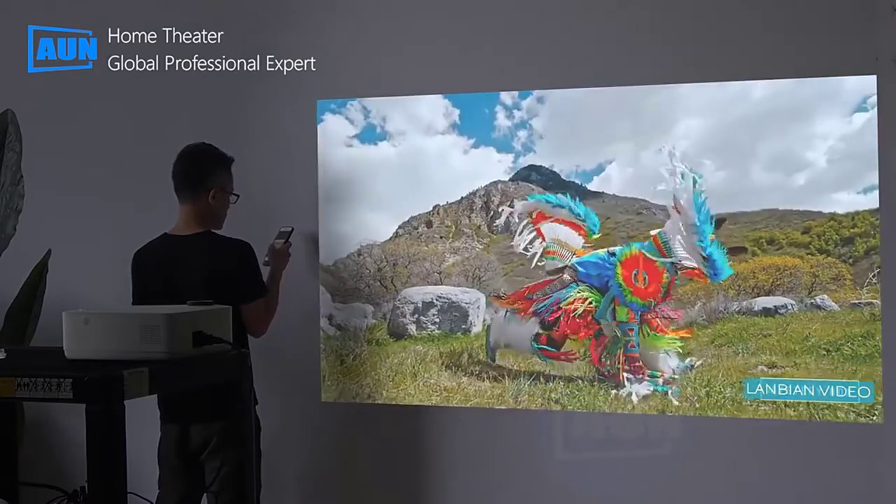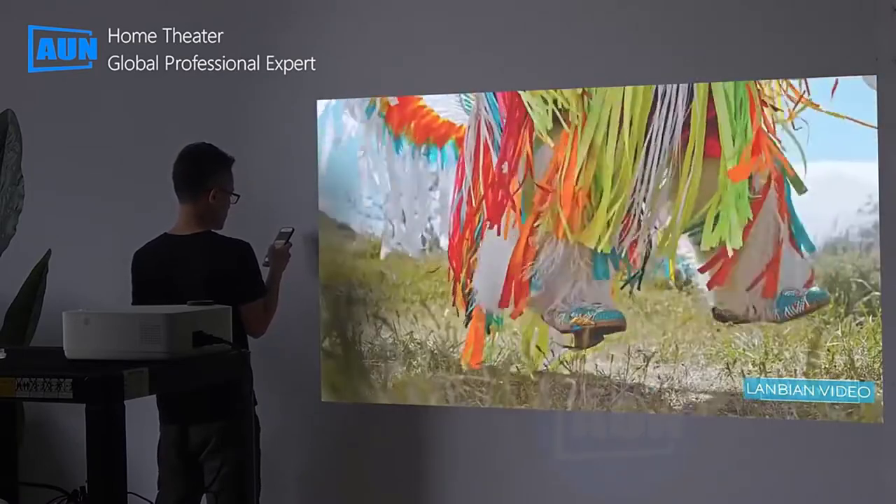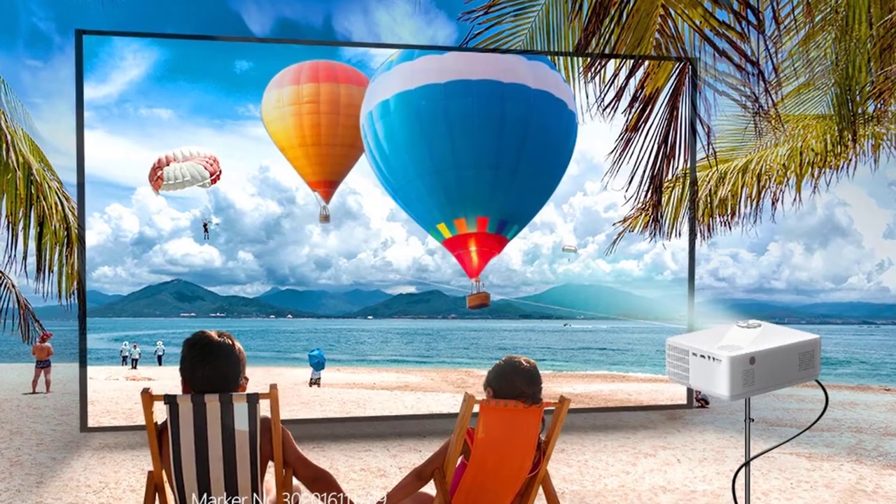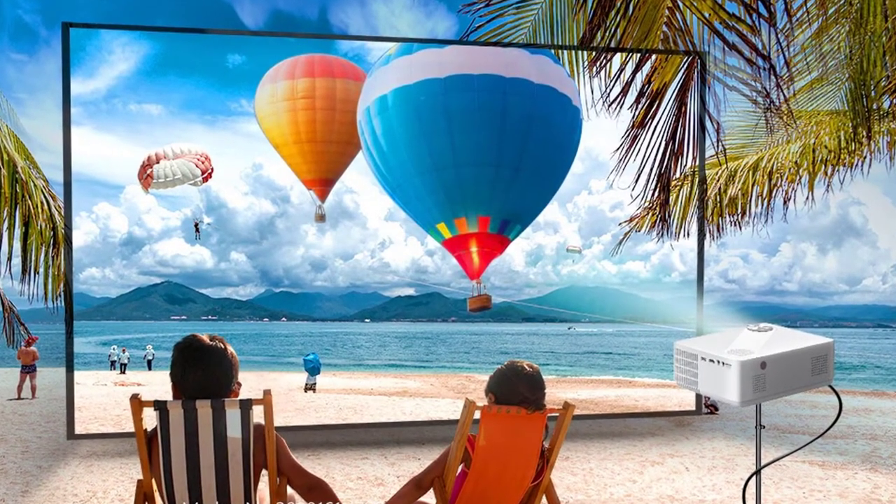It will keep your whole family and friends happy. Whether in your backyard, bedroom, bathroom, or kitchen, it provides versatile entertainment anytime, anywhere.